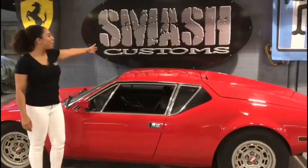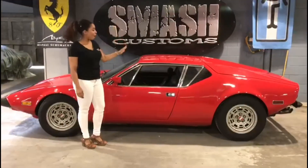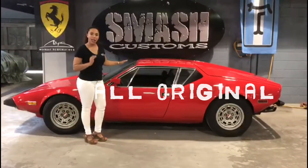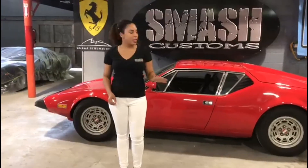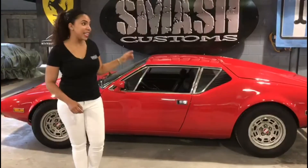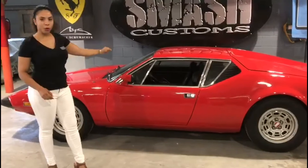Here at Smash Customs, we have the pleasure and honor to help campaign this all-original 1970 green Pantera, brought to us by a customer with the mission of bringing this beautiful car back on the road. And today it is ready to hit the streets again with these phenomenal sponsors.